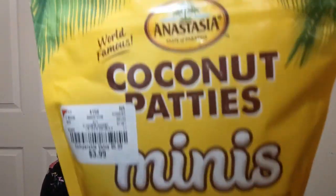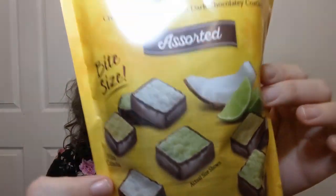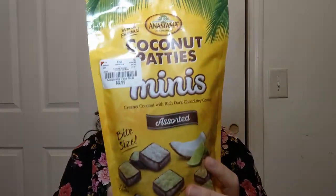The hubby saw these and I thought they looked really good, but they're mostly for him. These are by Anastasia — coconut patties minis. This is $3.99 for this packet. There's shredded coconut in the middle, perfectly bite-sized pieces — it says that on the package — and a rich chocolatey coating. This is the assorted pack: piña colada, original, and key lime. They look pretty good; we'll probably bust them out a little bit later.